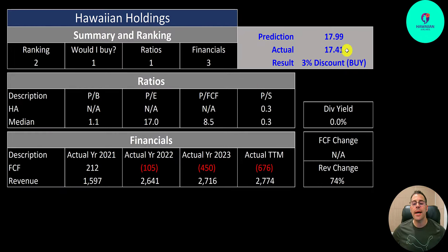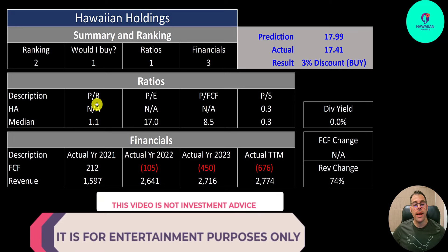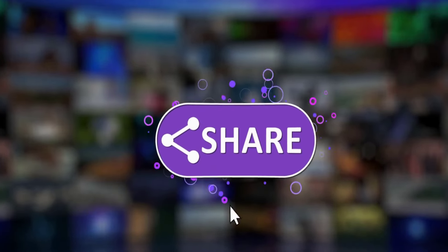To summarize: I have them trading at a 3% discount. I give them a ranking of 2 out of 10 — they seem to be really struggling, and I would not buy this stock. Ratios: 1 out of 10 since three of the four ratios are N/A. Financials: 3 out of 10, because their revenue is up 74% since 2021, but their free cash flow keeps getting worse.